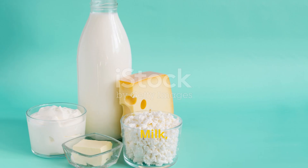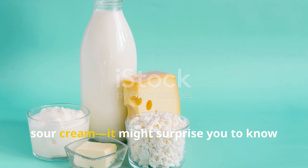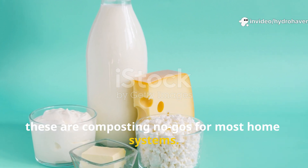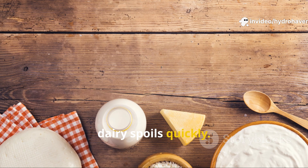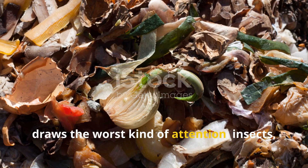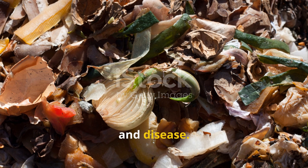Now let's talk about dairy. Milk, cheese, yogurt, sour cream — it might surprise you to know these are composting no-goes for most home systems. Like meat, dairy spoils quickly. When it does, it produces a strong rancid odor that draws the worst kind of attention: insects, rodents, and disease.